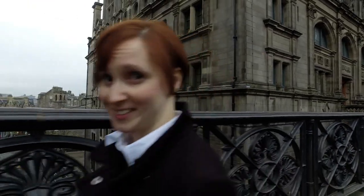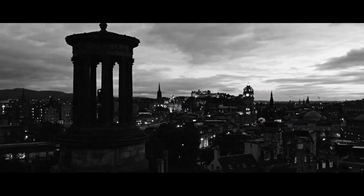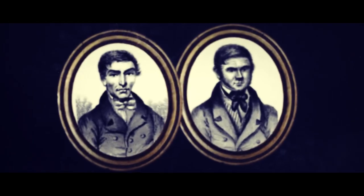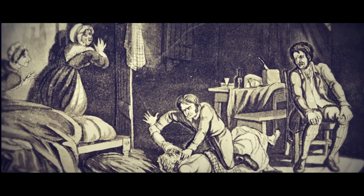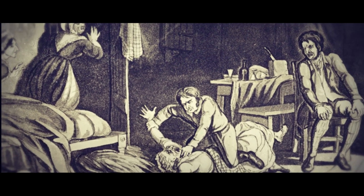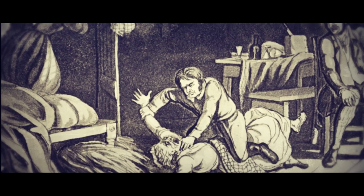We're here in Edinburgh where we're going to be talking about how sources can help us understand the stories behind the stories. It's 1828, the time of one of Edinburgh's most infamous stories — the notorious killing spree of Burke and Hare. It's well known they murdered 16 innocent people, but I'm planning to use historical sources from the time to help find out why they did it.